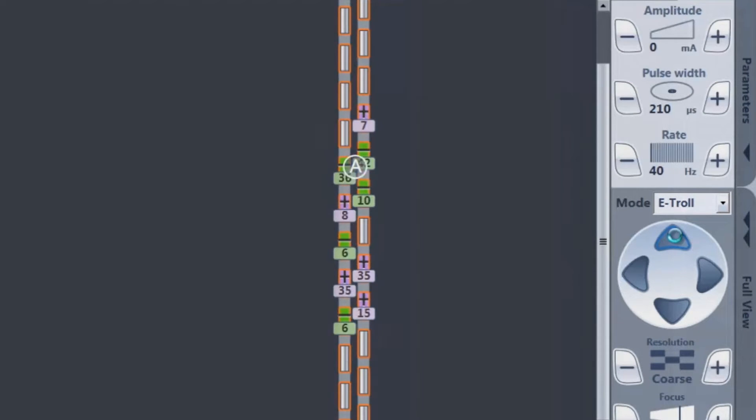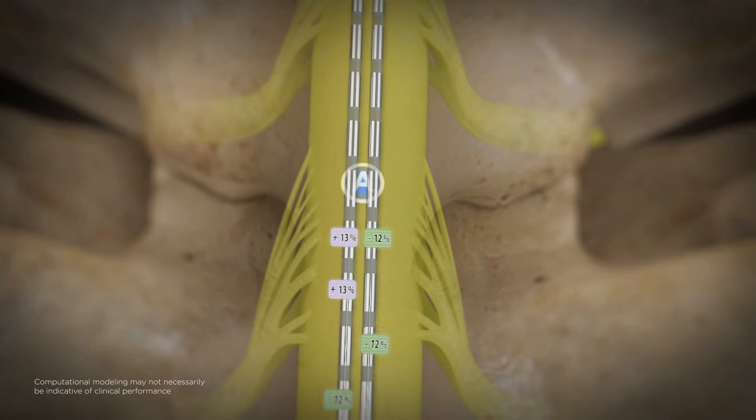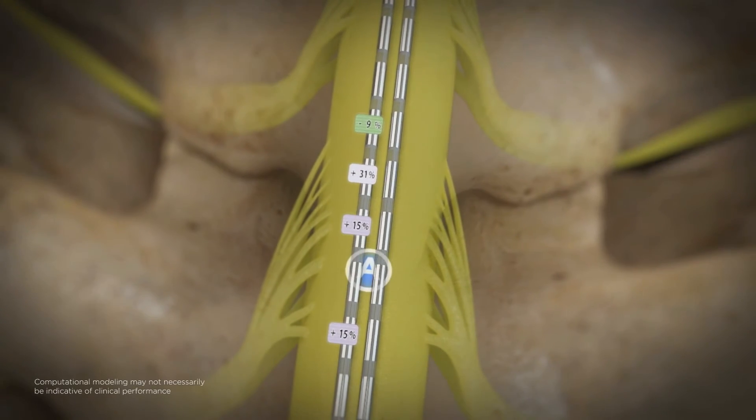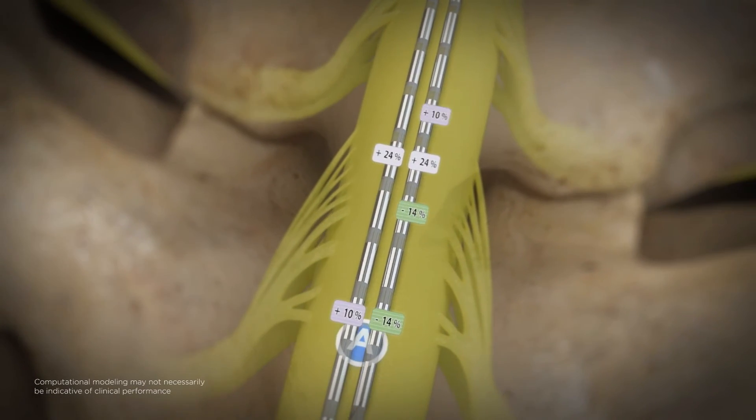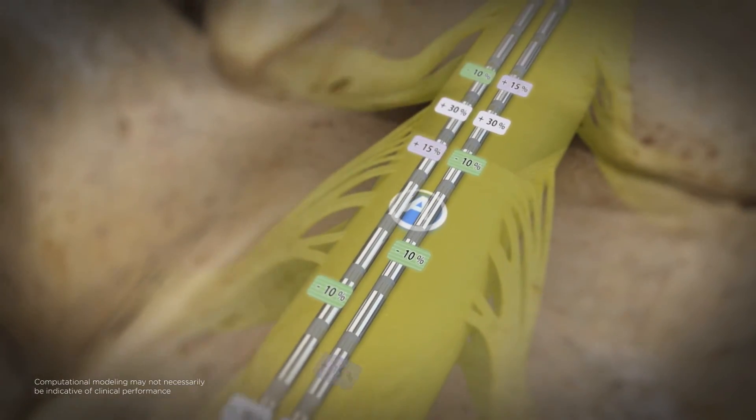For the first time, you can now visualize the stimulation field and create the central point of stimulation with simple point-and-click targeting. Engineered to improve pain targeting, the Illumina 3D algorithm creates a focused stimulation field customized to each patient.